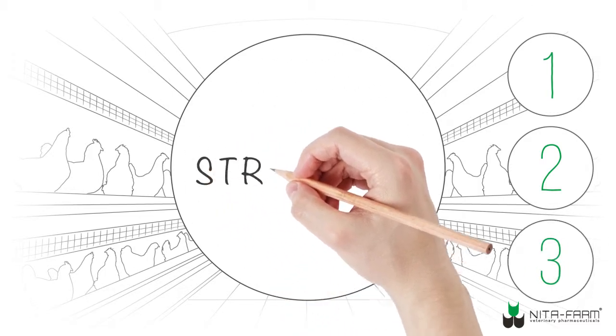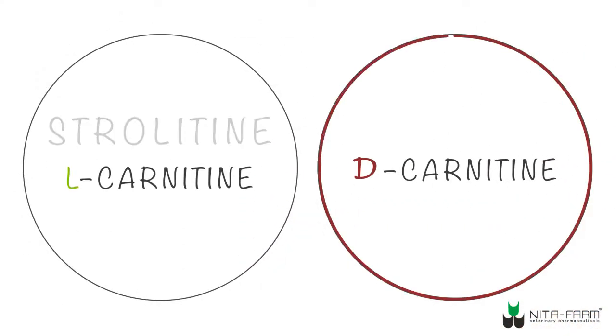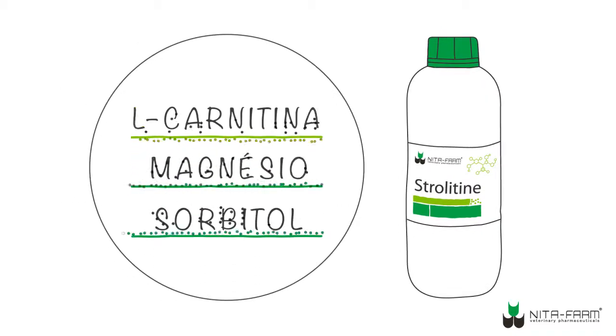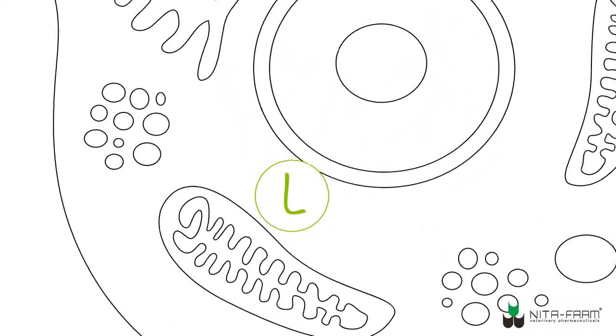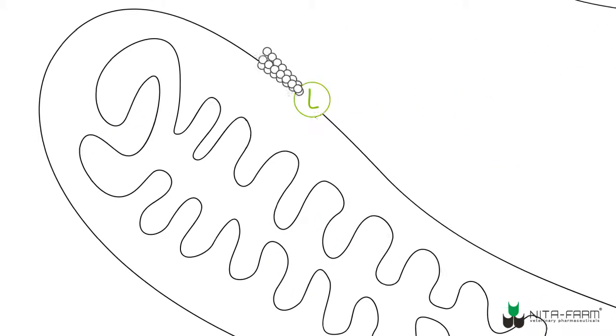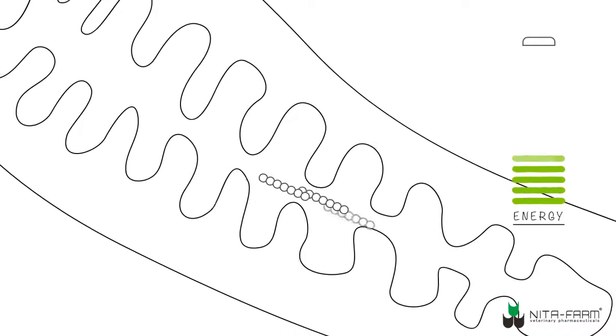Strolatin may come in handy in addressing these issues. Unlike premixes, Strolatin contains active L-carnitine as well as magnesium and sorbitol. L-carnitine optimizes oxidation of fatty acids, ensuring their delivery to mitochondria. Thanks to that, the bird's body gets the maximum amount of energy from the diet.